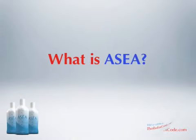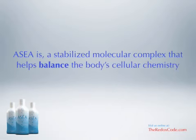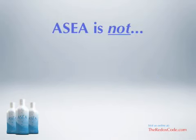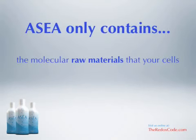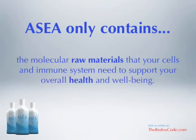What is Acea? Acea is a stabilized molecular complex that helps balance the body's cellular chemistry to support healing and overall function of the immune system. Acea is, quite literally, stabilized reactive molecules in a bottle. Acea is not made from sea vegetables, exotic berries, or rare plants. And Acea only contains the molecular raw materials that your cell and immune system need to support your overall health and well-being.